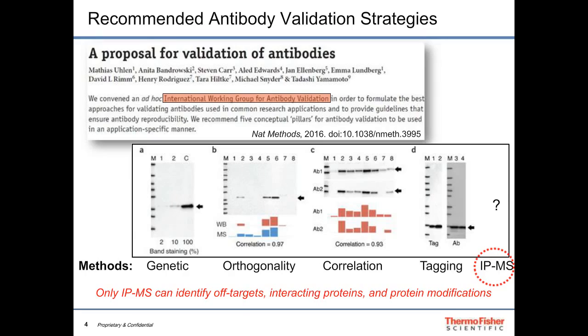A fourth method uses recombinant expression — a tagged target is used to show the tag co-migrates with the antibody's target. The working group also describes immunoprecipitation as a powerful tool, though they provide little guidance on how to qualify an antibody this way. Of all five pillars, only immunoprecipitation with mass spectrometry can truly identify the target, identify off-targets, identify interacting proteins, and identify protein modifications — making it the most powerful and flexible tool.